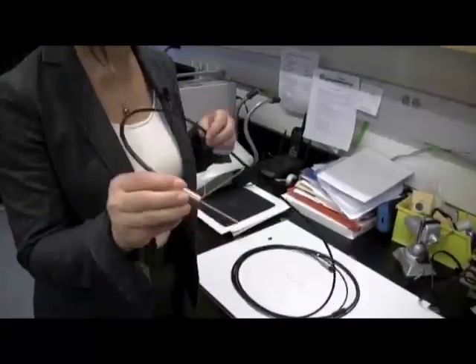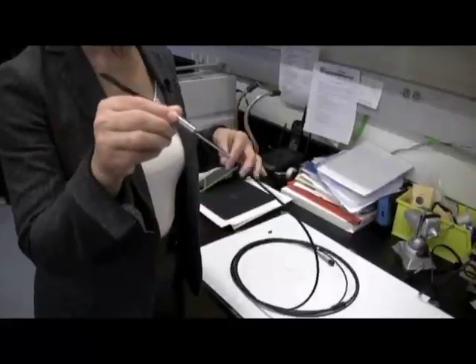UC Davis Biomedical Engineers are developing a new laser tool for oral cancer surgery. The main aim of this project was to be able to detect, during surgery and during intervention, the margins of the tumour.